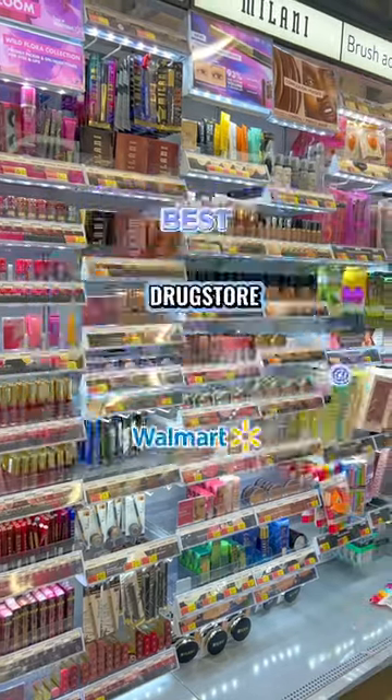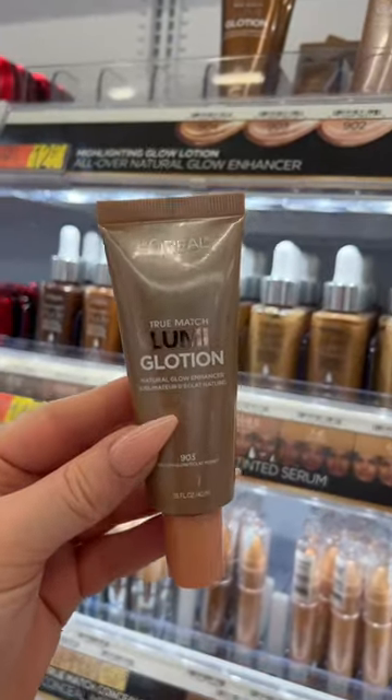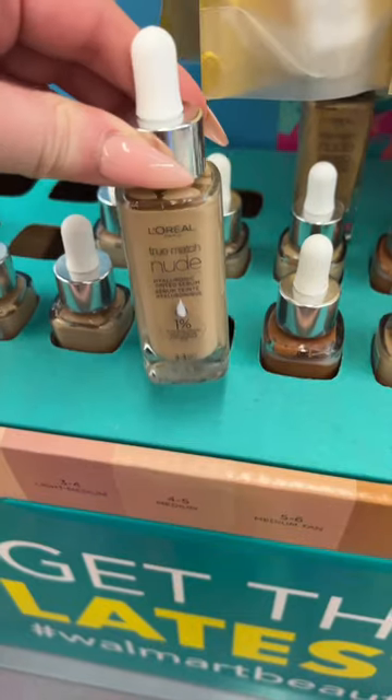Best drugstore makeup at Walmart — let's go. If you have not yet tried the L'Oreal Lumi Glotion, you are missing out. You can wear this on its own or mix it in with foundation. It's beautiful.